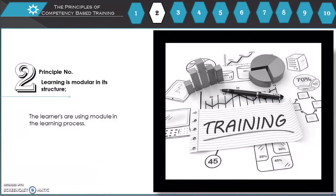Principle number 2: Learning is modular in its structure. The learners use modules in the learning process.